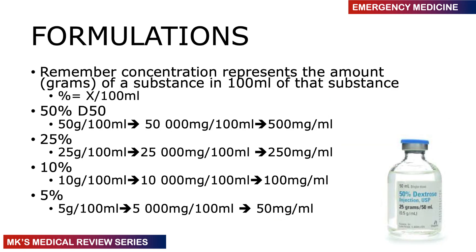Remember that dextrose comes in different formulations: dextrose 50% (D50), dextrose 25% (D25), dextrose 10% (D10), and dextrose 5% (D5), reducing in concentration as shown on the slide.